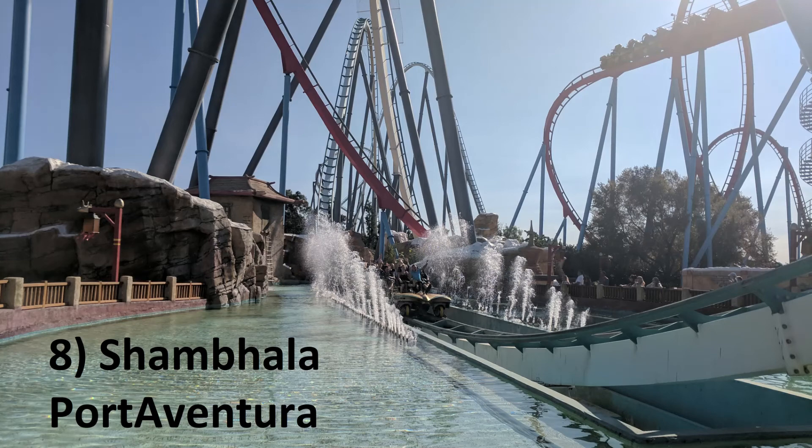Number 8: Shambhala at PortAventura. This is the king of the B&M hypers. Shambhala is one gigantic drop after another and the airtime on those drops is truly world class. It's stronger than your average B&M hyper and every drop somehow manages to deliver that stomach-dropping sensation I typically only get on a drop tower.